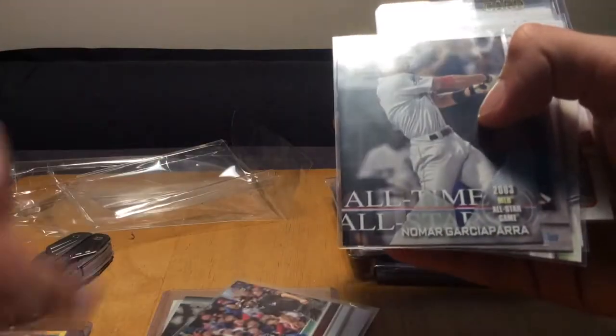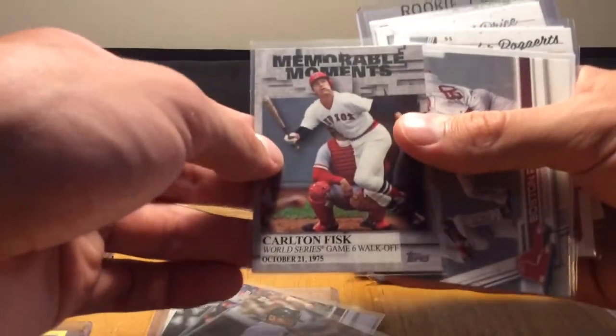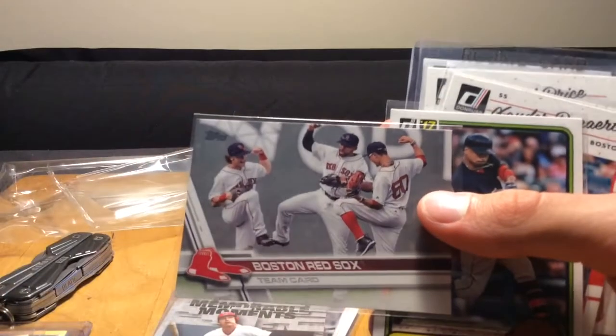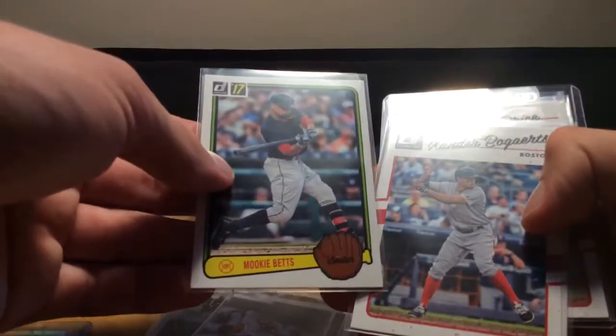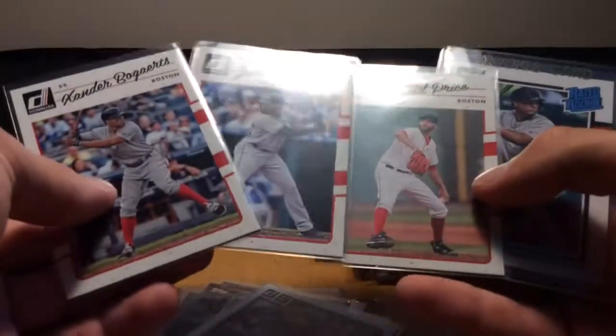Hanley Ramirez, Nomar Garciaparra - that must be an insert from this year's Topps. That's cool. Memorable Moments of Carlton Fisk - yes, the Game 6 walk-off home run - that's also from this year's Topps. Another insert - there's the Red Sox team card. This has got to be from Series 2 because they've got all the outfielders doing their dance. That's Benintendi, Bogaerts, and I think that's Chris Young.